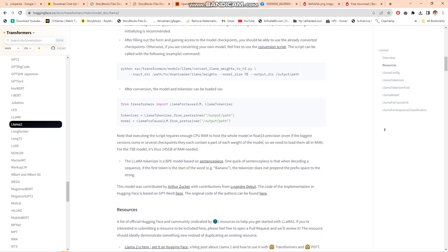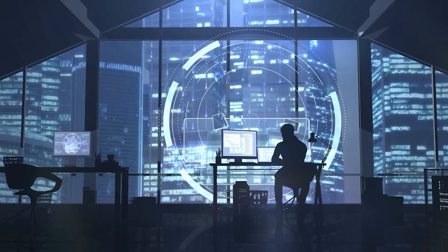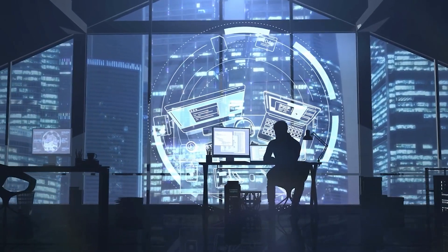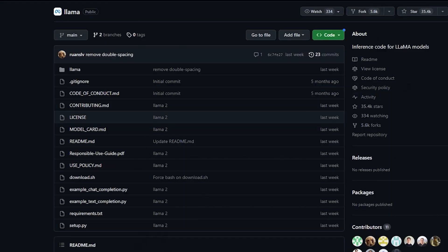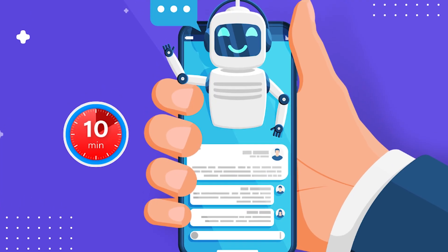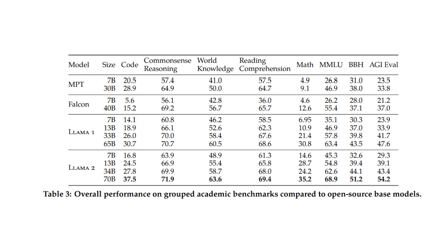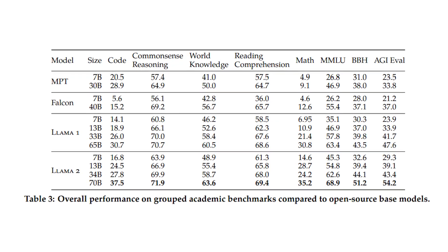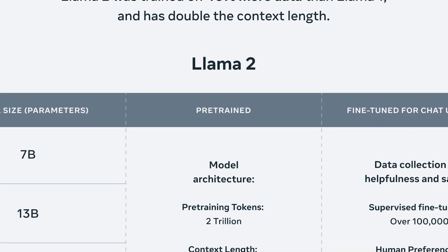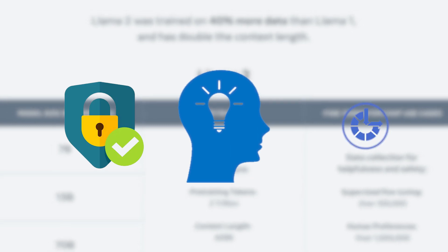Llama2 shines once again when it comes to accessibility. As an open-source model, Llama2 is available for free download and customization, empowering developers and researchers to adapt and utilize the AI model according to their specific needs. Its flexibility and independence make Llama2 a valuable tool for those aiming to create their own chatbots or language models. It stands as an open-source model accessible for both academic and business pursuits, demonstrating superior performance in benchmark tests.